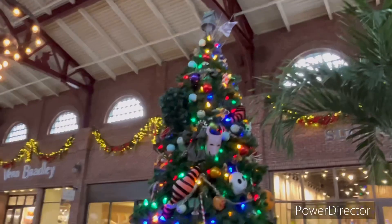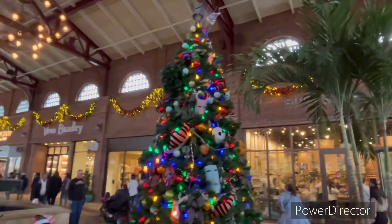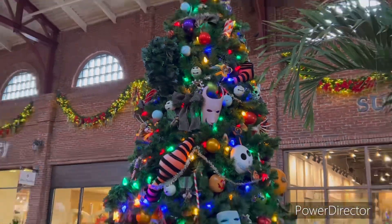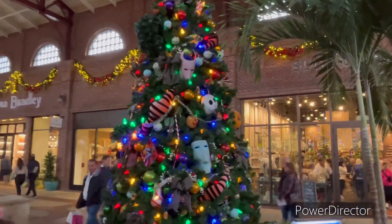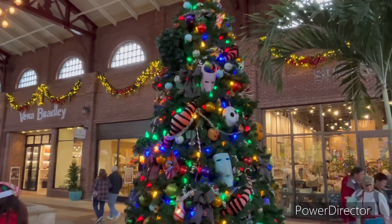I guess it stopped working, but it looks really cool. I really like all the decorations and this little guy right here. I just love everything about this tree — it's probably one of my favorite trees. We're gonna go find the next trees and put the stickers on the map.